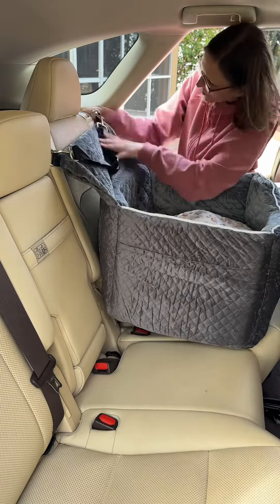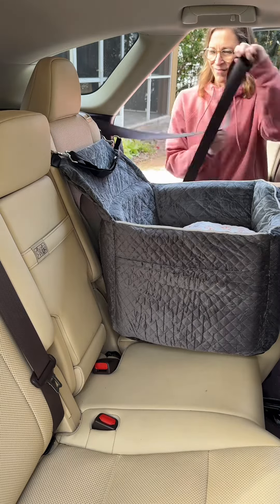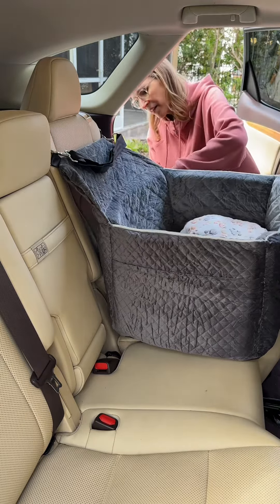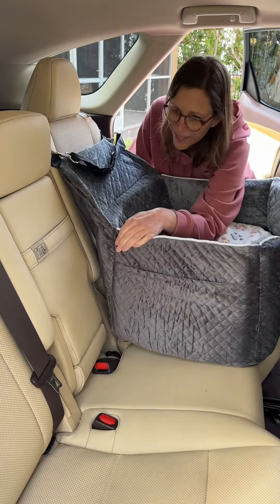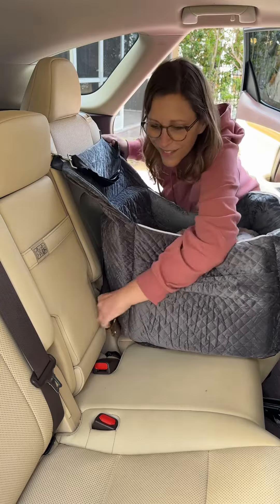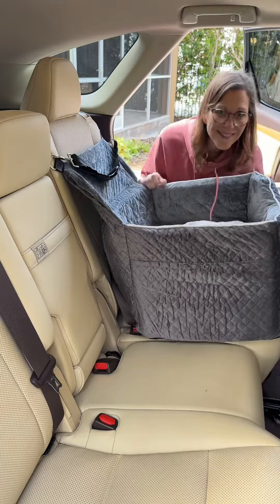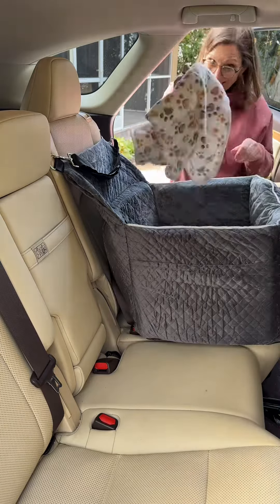It came with a cute little blankie for my dog, and it came with hooks and seatbelt-type straps to hold the booster seat in place and secure it in my car. I did slide my seatbelt through the loops attached at the back of the booster seat to secure the fit in my car.